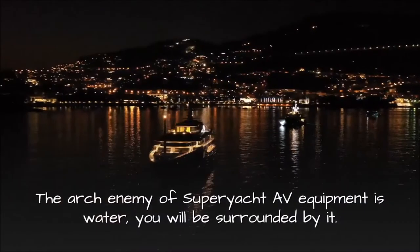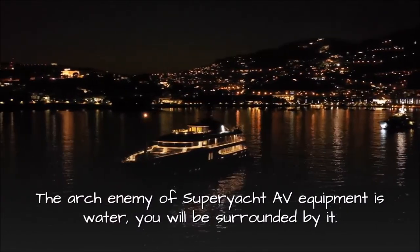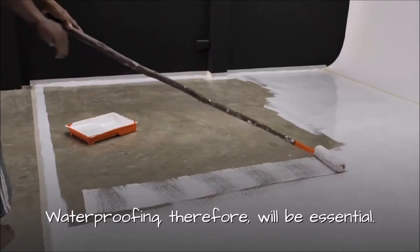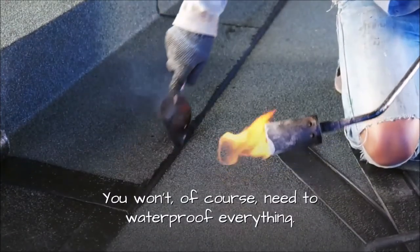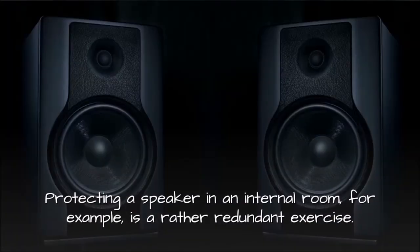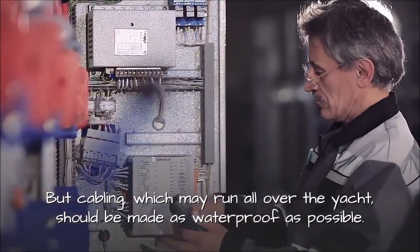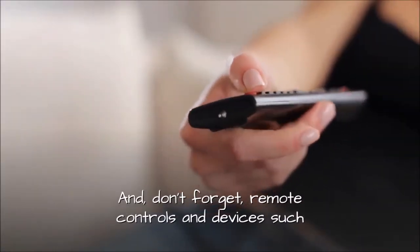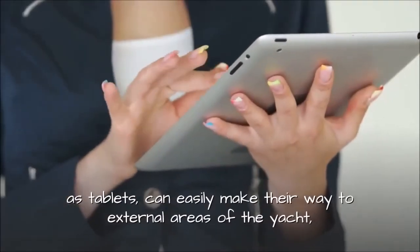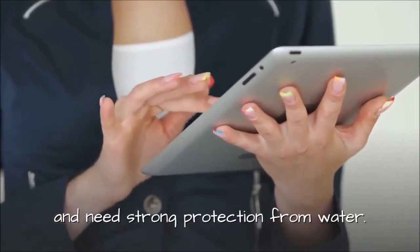4. Waterproofing. The arch-enemy of superyacht AV equipment is water — you will be surrounded by it. Waterproofing, therefore, will be essential. You won't, of course, need to waterproof everything. Protecting a speaker in an internal room, for example, is a rather redundant exercise. But cabling, which may run all over the yacht, should be made as waterproof as possible. And don't forget, remote controls and devices such as tablets can easily make their way to external areas of the yacht and need strong protection from water.